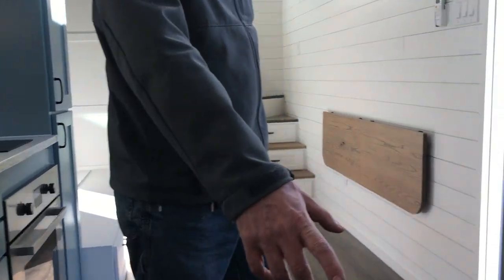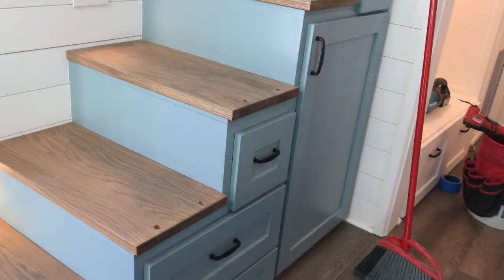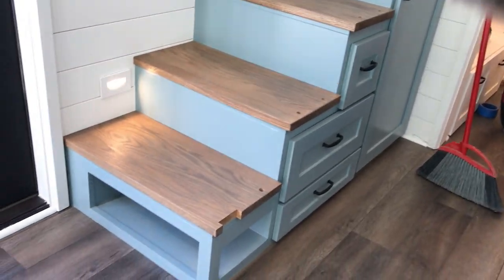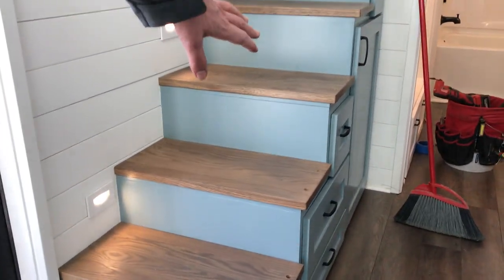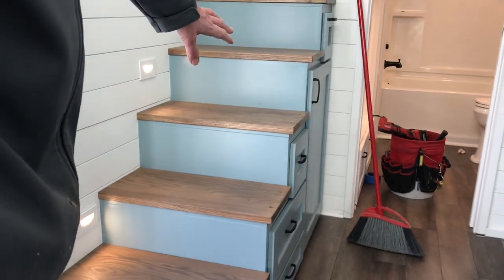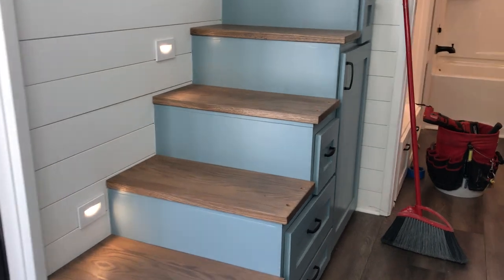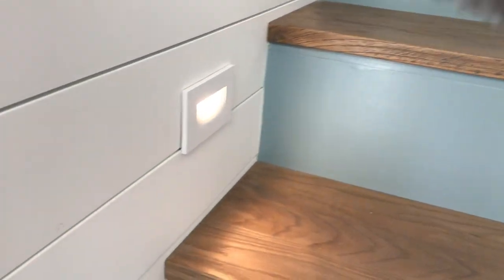We've got storage stairs here. There's going to be a handrail — it's still being manufactured and will be installed later this week after the unit reaches its location. The stairs have drawers and doors built in for storage, and there are stair lights going up.